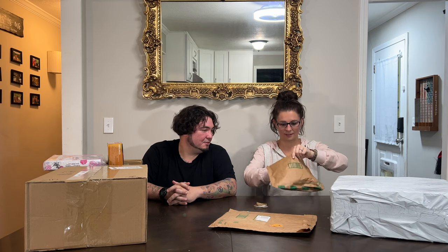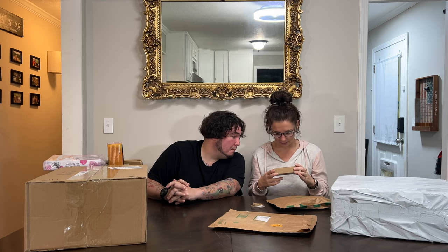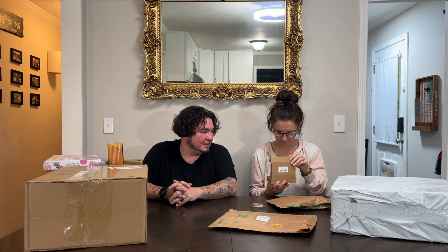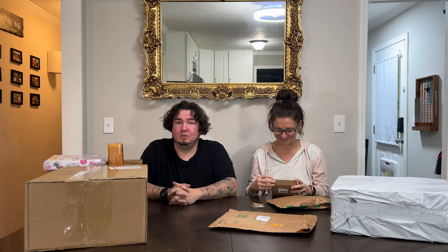Identity protection roller stamps — we already got that. I've already made the whole video and everything, and it's the exact same packaging. So we got two of them. That stinks.